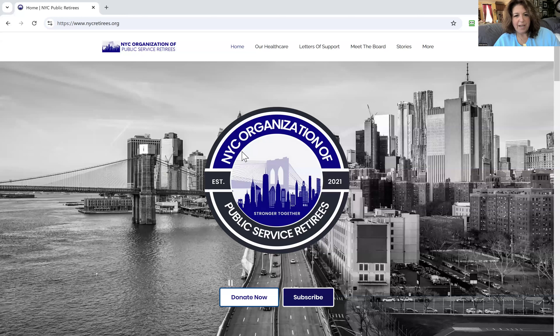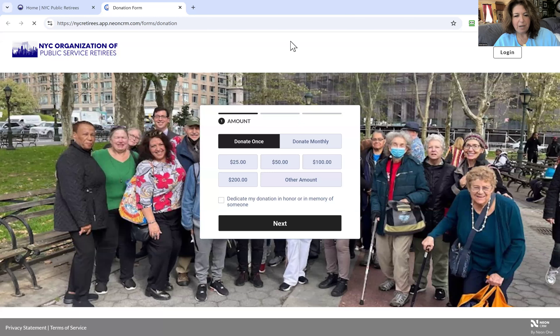So as you can see, this is our website and when you get here, you want to click this Donate Now button and it'll take you directly to the payment platform. You can set this up so that you want to donate once or donate monthly, and also manage that through the portal.